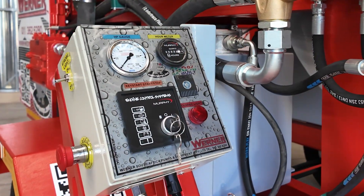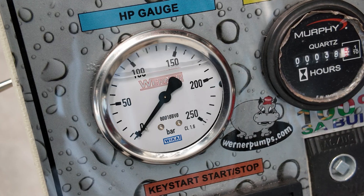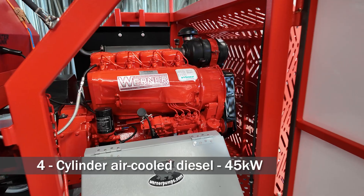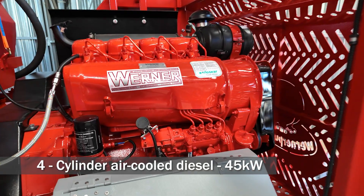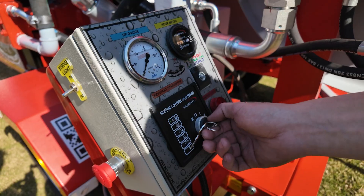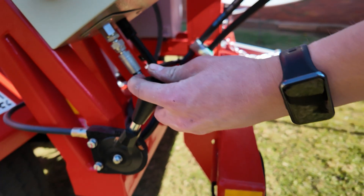A 250 bar glycerine-filled pressure gauge provides clear and accurate readings. The system is powered by a four-cylinder air-cooled diesel engine delivering 45 kilowatts of output, running between 1000 and 2300 RPM.